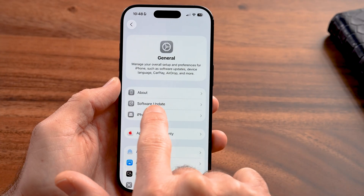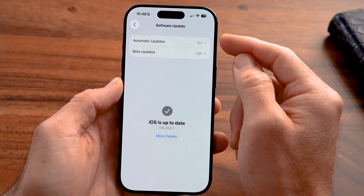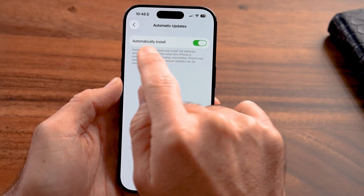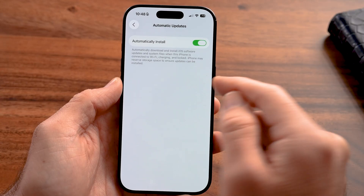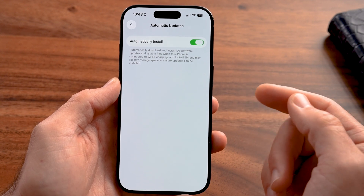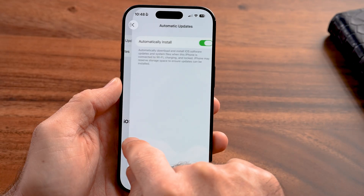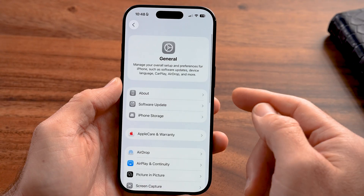Go back out and tap on Software Update. I would highly recommend tapping on it and, next to Automatic Updates, making sure 'Automatically Install' is turned on. A lot of times if there are specific updates associated with protecting your phone from viruses or malware, it will automatically install those. Make sure your phone is fully updated.